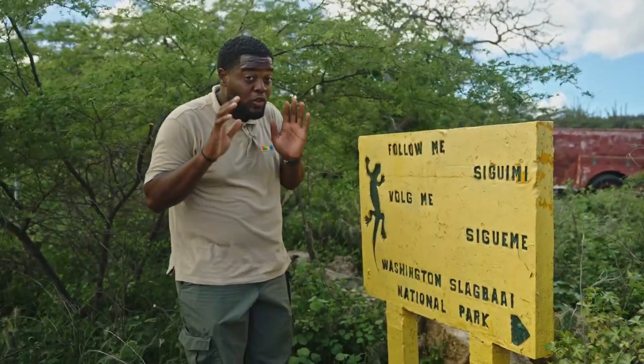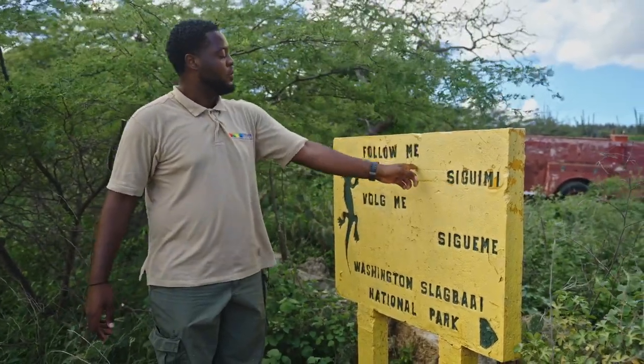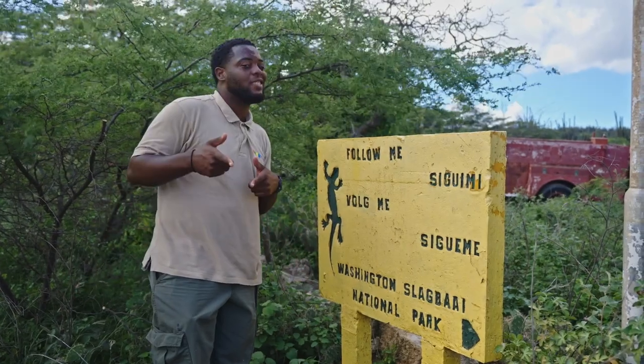And we are almost there. If you see the sign — as you can see — it says follow me. Follow the lizard and you'll get to the Washington Slakwai National Park.